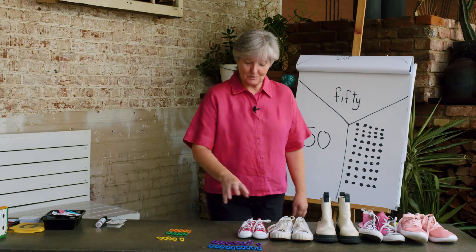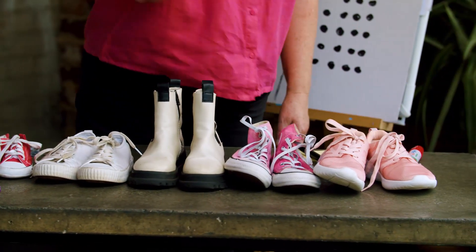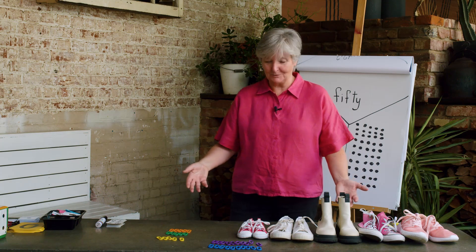We counted our shoes: 2, 4, 6, 8, 10. Did you count your shoes at home? Do you have lots of shoes in your house as well?